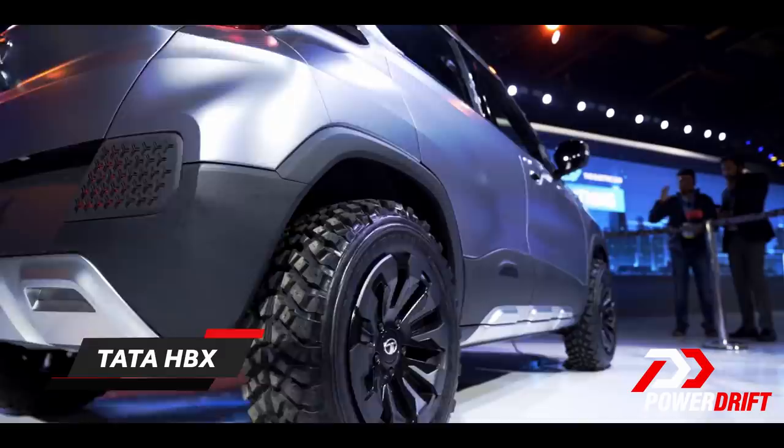Hello and welcome to 2020 Auto Expo. We drove from the past through the present to the future — a great story coming up during our Auto Expo coverage. But let's get on with the car at hand, and that would be the Tata HBX.